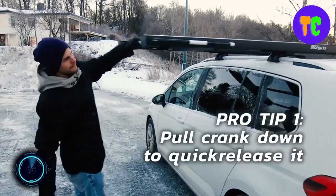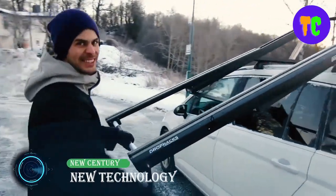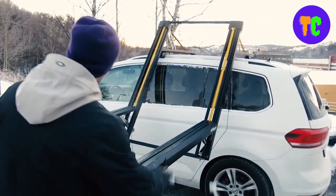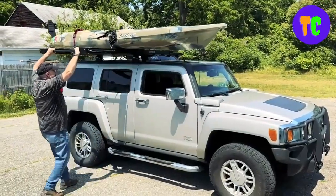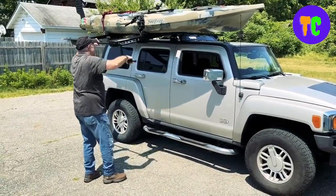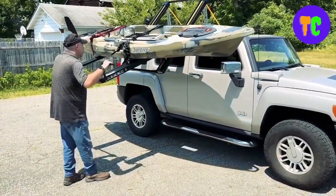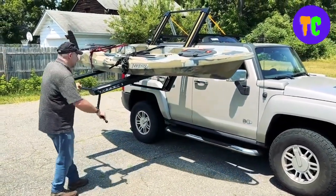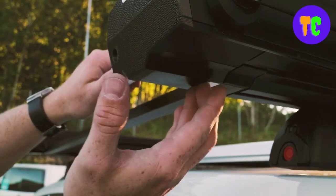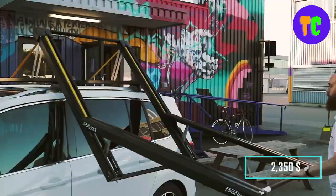With this system, effortlessly load and secure all your essentials onto your car's roof. Its innovative design features a horizontal loading surface right next to the vehicle, streamlining the loading and off-loading process. This game-changing roof rack system is designed for unparalleled convenience. Unlike traditional roof racks that keep your gear out of reach, it brings everything down to a comfortable and accessible level. It's built to withstand the toughest weather conditions and is available for $2,350.